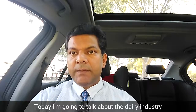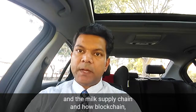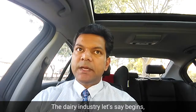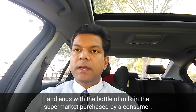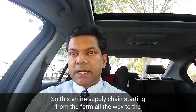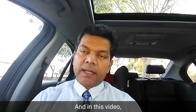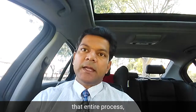Today I'm going to talk about the dairy industry and the dairy and milk supply chain, and how blockchain can revolutionize this industry. The dairy industry begins with a cow at the farm and ends with a bottle of milk in the supermarket purchased by a consumer. This entire supply chain, starting from the farm all the way to the supermarket, can be tracked using blockchain. In this video, I will take you through and explain that entire process.